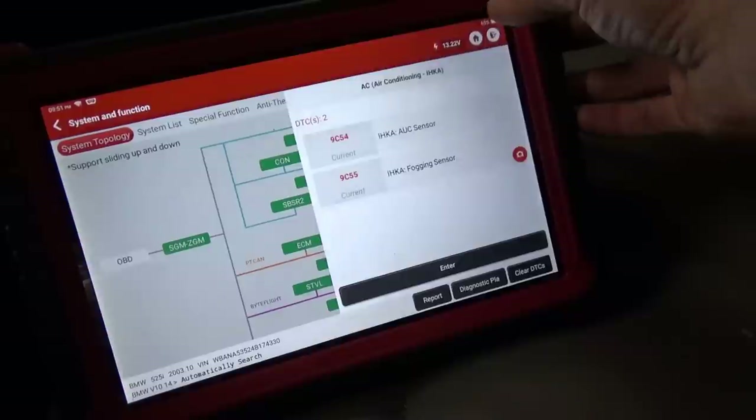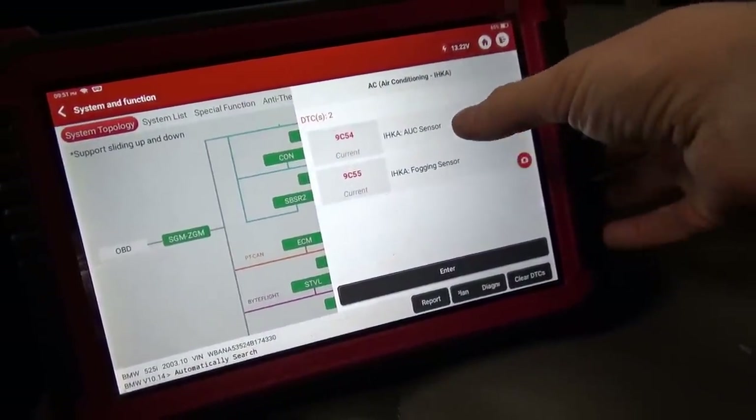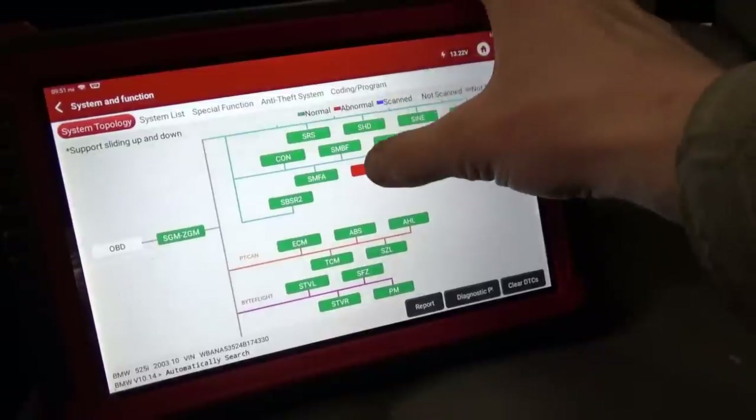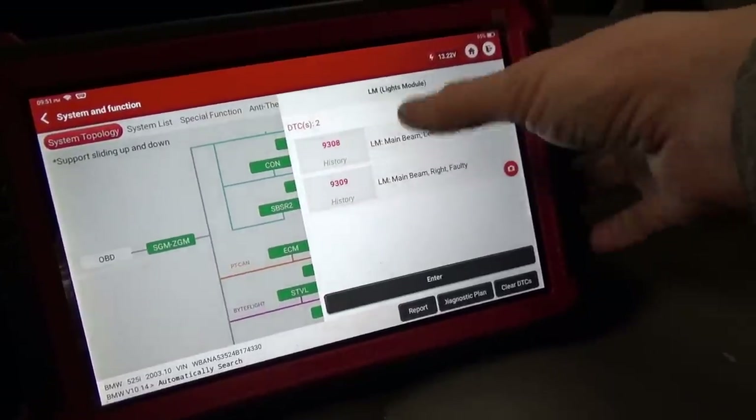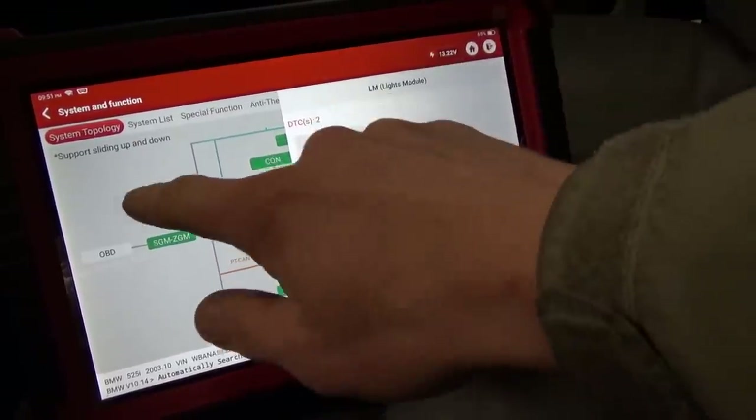The only other codes in the entire vehicle are something to do with the AC fogging sensor — AUC sensor — and he has aftermarket bulbs installed for the headlights. Good deal, no parts required. I might even give this guy a little freebie since he did all the maintenance work. Very cool — thanks a lot for watching, we'll see you in the next one. Bye bye.